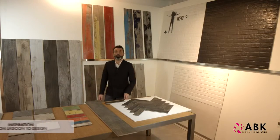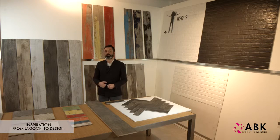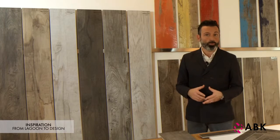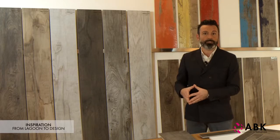The Dolphin Collection from ABK is inspired by the concept of recycled wood. As in the case of Soleras, where the wood-effect tiles reproduce old planks used to make barrels for aging wine and spirits, here too there is an interesting story to tell behind the origin of the product.